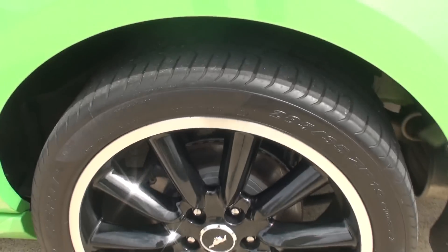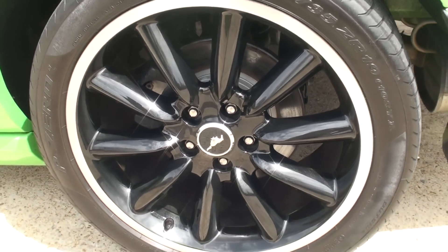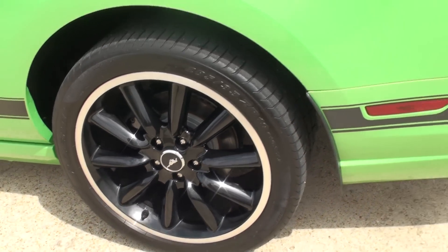Some nice wheels — 285/35/19. Little curb rash.